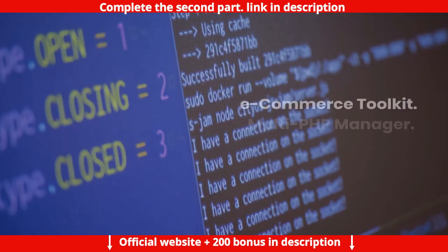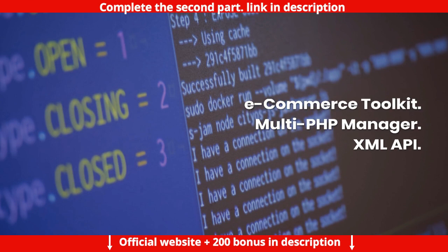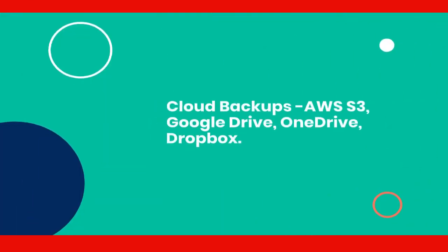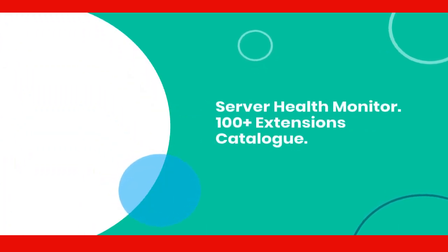Further features include Crontab Access, E-commerce Toolkit, Multi-PHP Manager, XML API, Cloud Backups to AWS S3, Google Drive, OneDrive, Dropbox, Server Health Monitor, and a 100 plus extensions catalog.